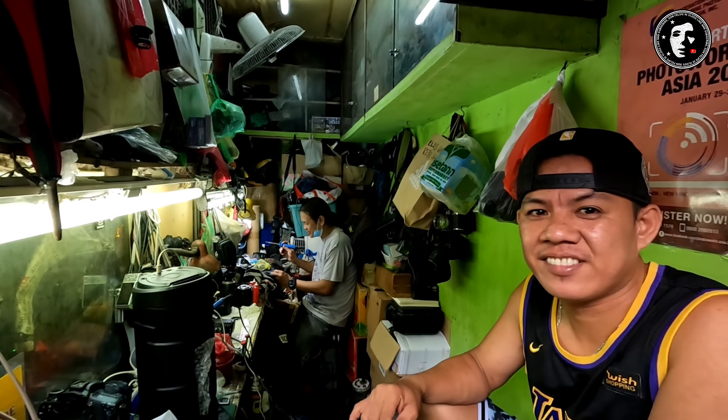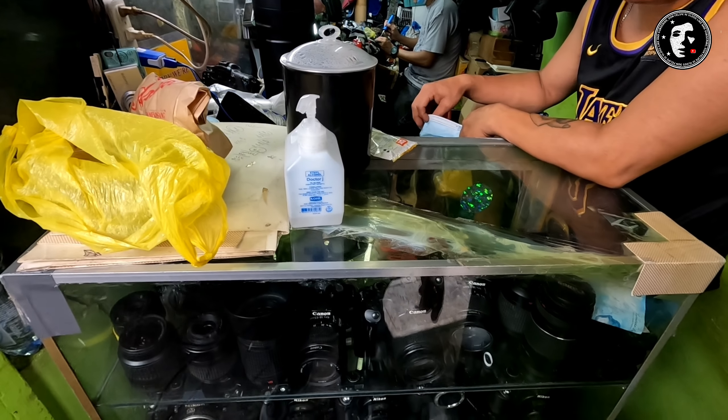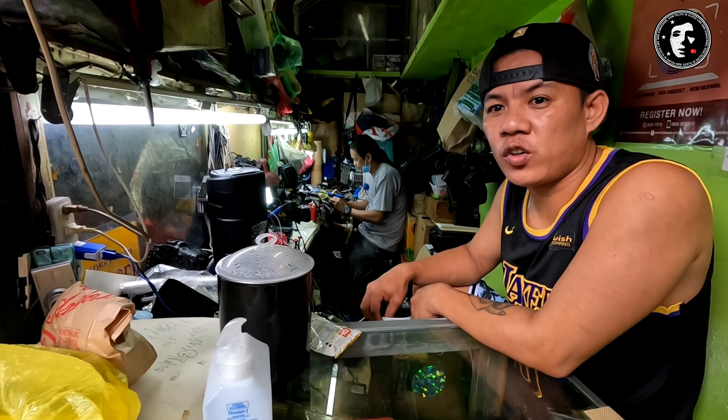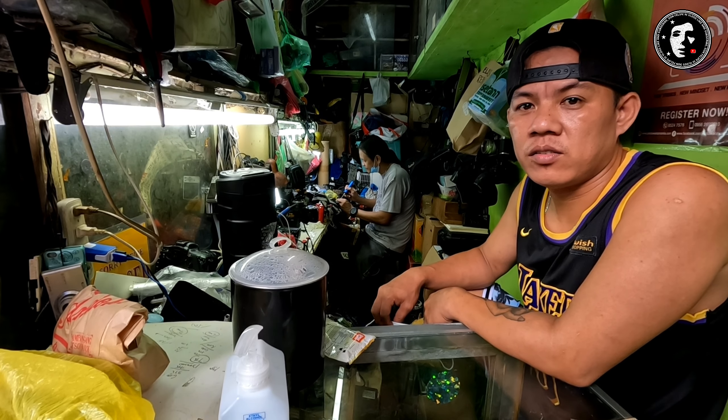Tatanong lang sana ako — usually ba anong mga inaayos na sira ng camera? Mga shutter error, autofocus, yung lente. Parang pumukus, autofocus na sira. Yun ang mga karaniwang inaayos nila dito.